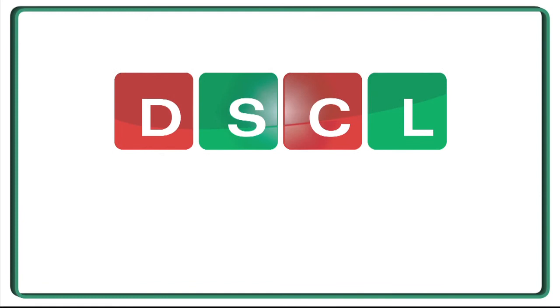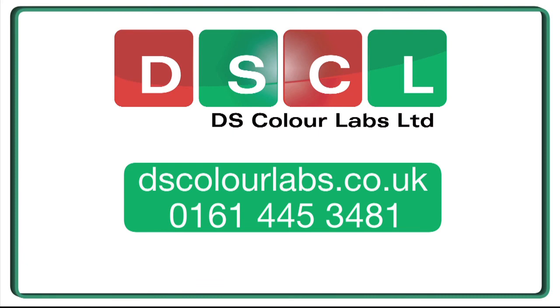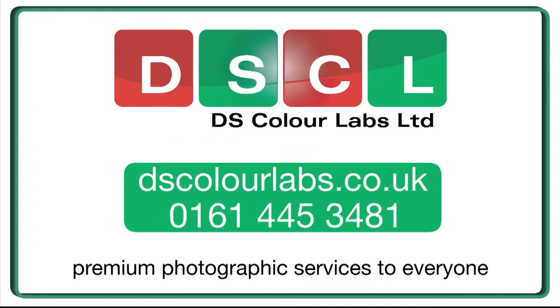To place your order or for further information, please visit our website at dscolorlabs.co.uk or give the lab a call on 0161 445 3481. DS Color Labs — trusted by the professionals to deliver premium photographic printing services, available to everyone.